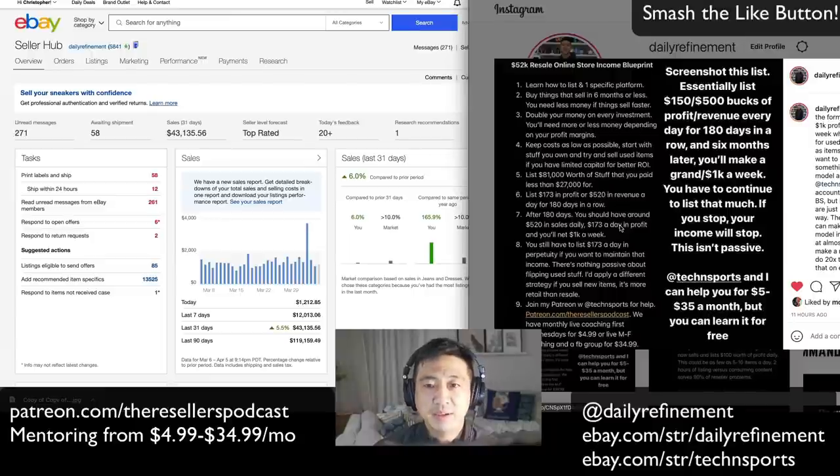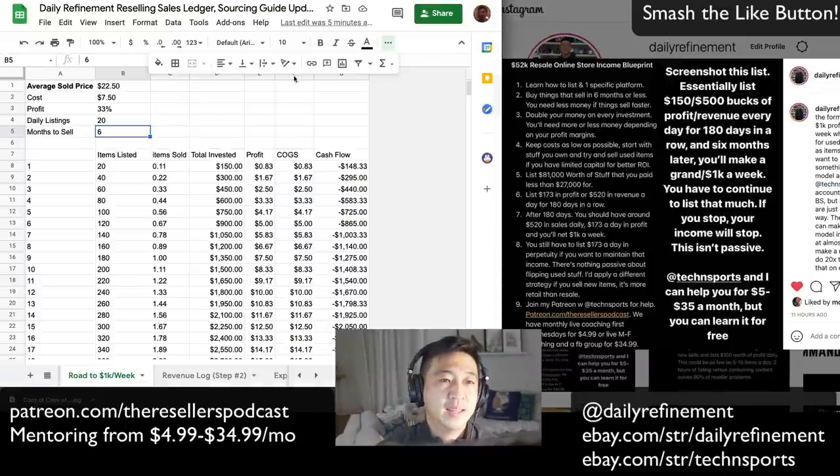500 people already downloaded this free blueprint, so hop on there and download it. I'll show you guys the math in just a second. The too-long-didn't-read version is: if you list $500 worth of revenue every day for 180 days, you'll make $1,000 a week at that point.